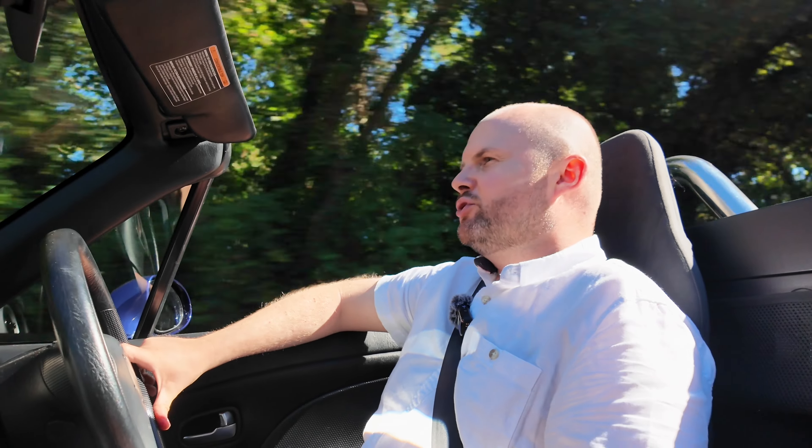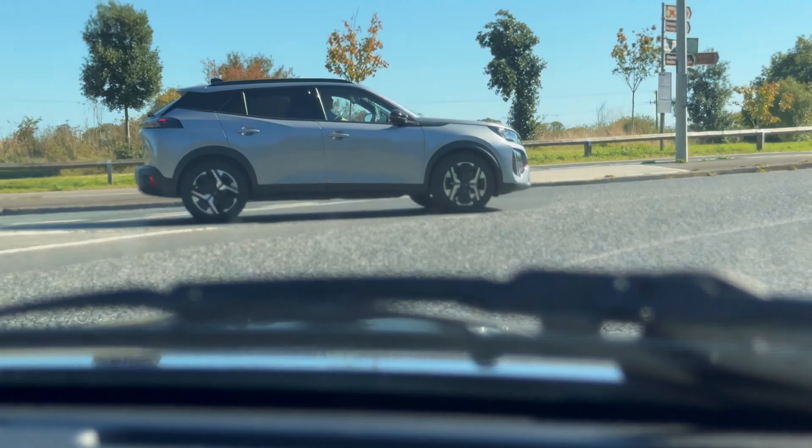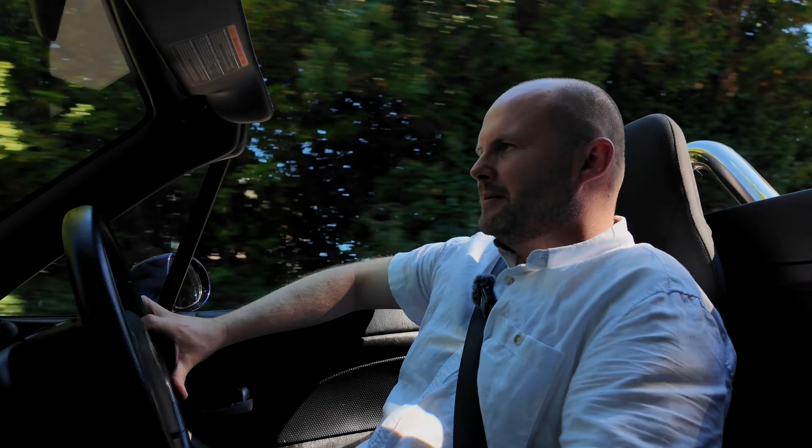I test drove some Boxsters during the summer and, bar one with the short shift, the Mazda is easily as good. If you are considering buying something for fun, just be very careful with larger cars around you. Only today, coming around a roundabout, a large SUV driver just didn't see me. You're always on your guard — it's probably what it's like to be a motorcyclist.